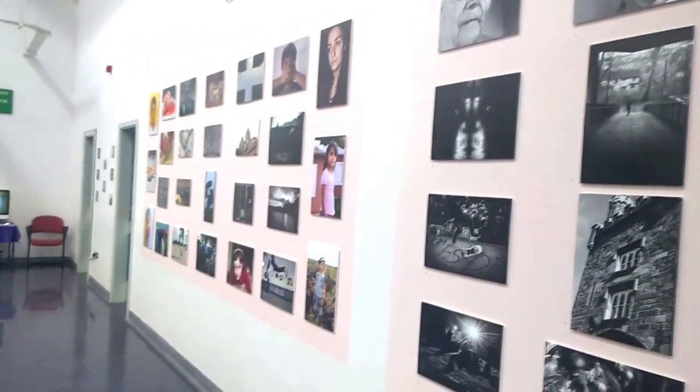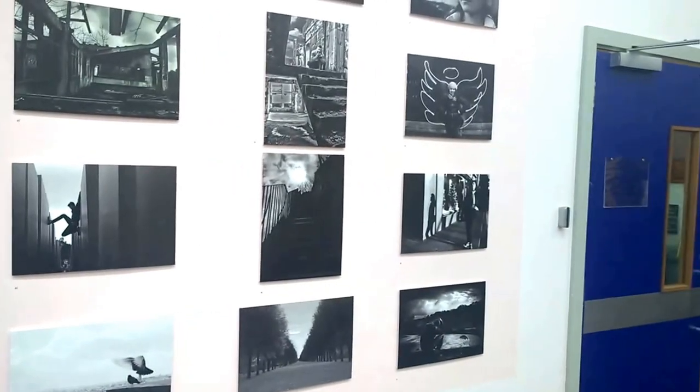Stuff to see and immerse in if you walk the hallway and stand for a moment, looking at stuff that might appeal to you — people, faces, places, and motion.